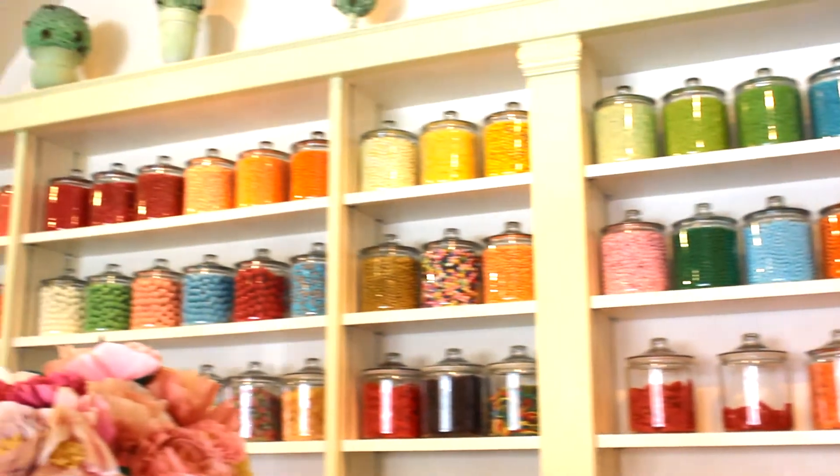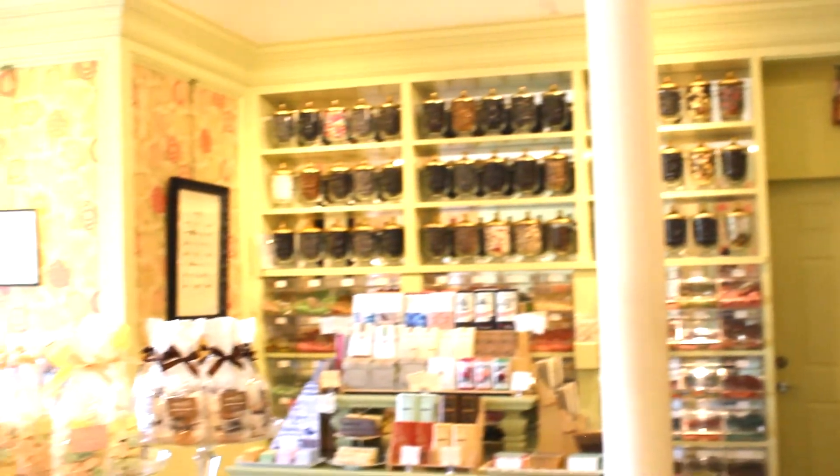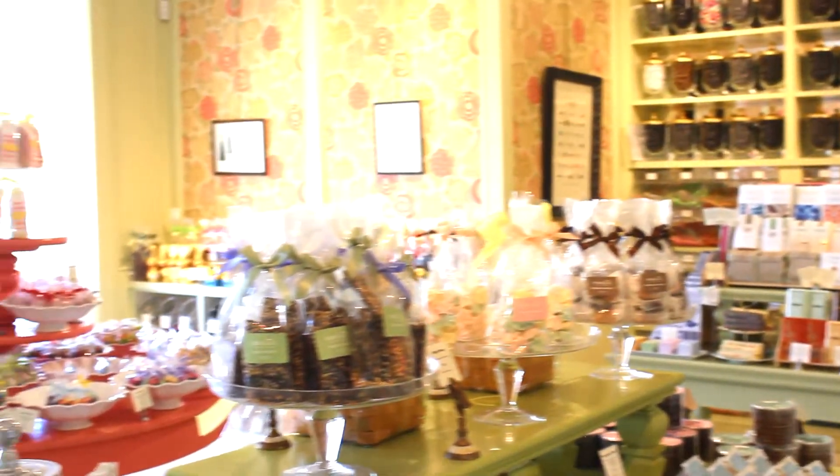Hi everyone, it's Jenny. Right now I'm at Miette. They're a really, really cute candy store. It's very weird because I love, love, love dessert — you should know that already since you're watching my video.